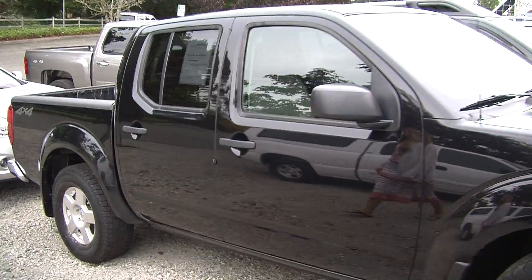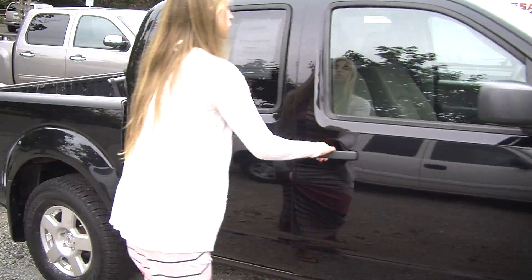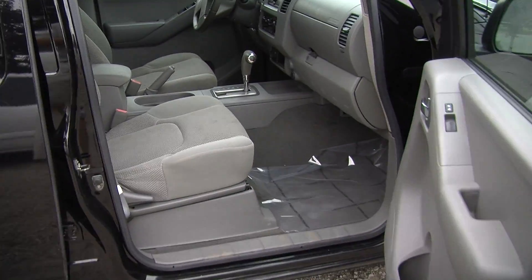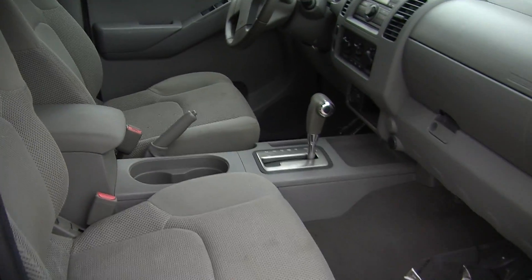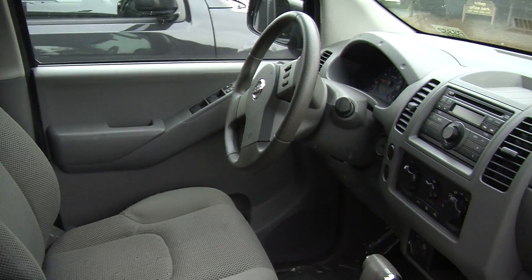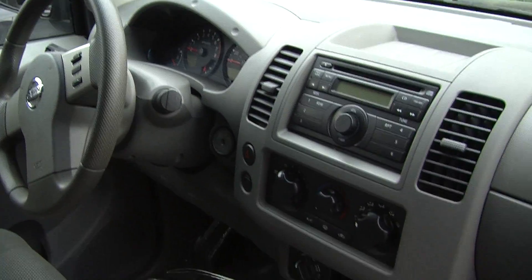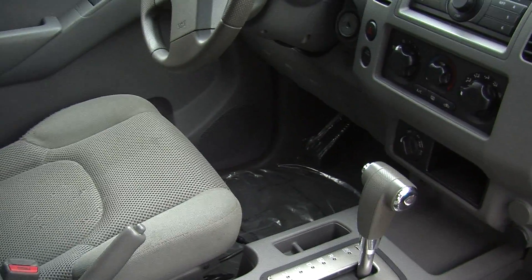Let's take a look at the interior. Inside it has two-tone cloth seats and automatic transmission with low and high gearing. It has a CD player with AM/FM radio and iPod integration. It does have cruise control integrated right in the steering wheel, nice and convenient for the driver.